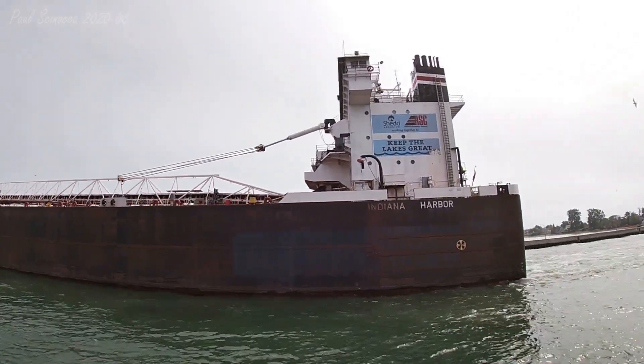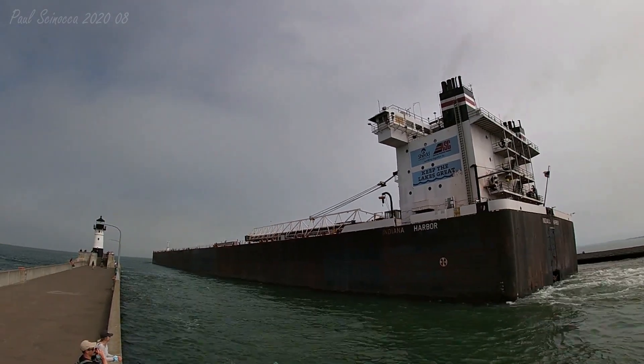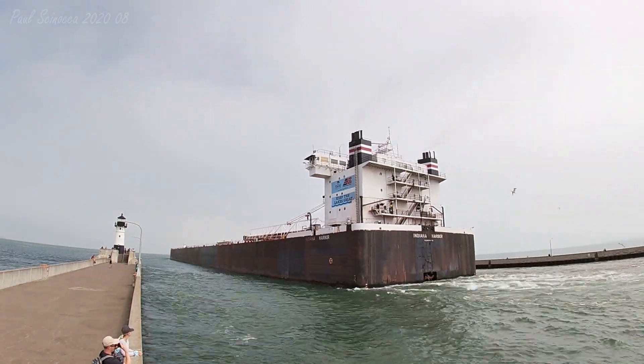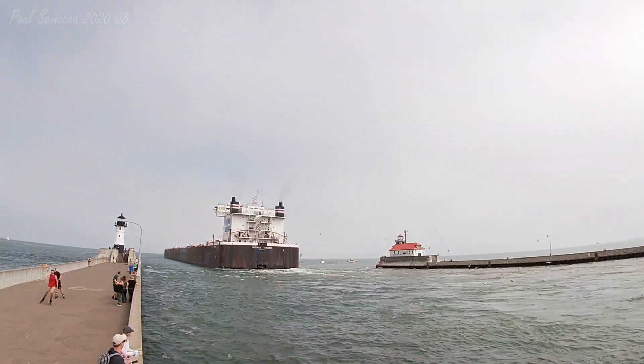She is one of 13 1,000-footers operating on the Great Lakes today. Thank you.